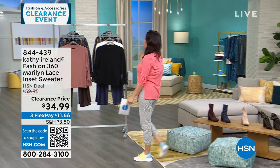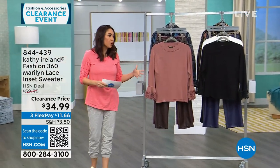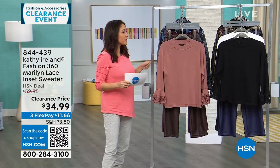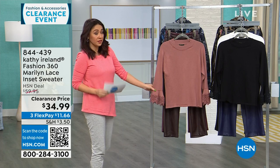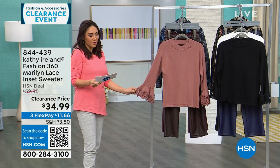Kathy Ireland is pop culture royalty — she was a supermodel. She has brought a line here to HSN that took years in the making. Her whole line is about old world Hollywood, golden era — vintage meets 2024. This first top is one that exemplifies that. It's called the Marilyn.